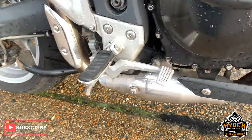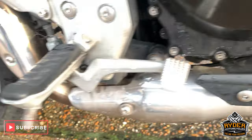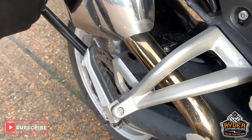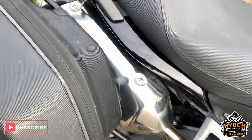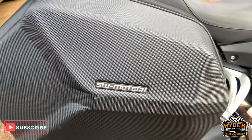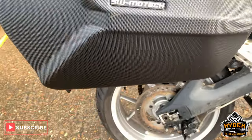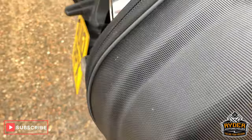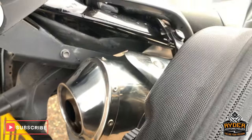The exhaust is good, obviously hasn't been touched yet. It has got these SW Motech panniers — these are the soft shell panniers. Easy release as well.